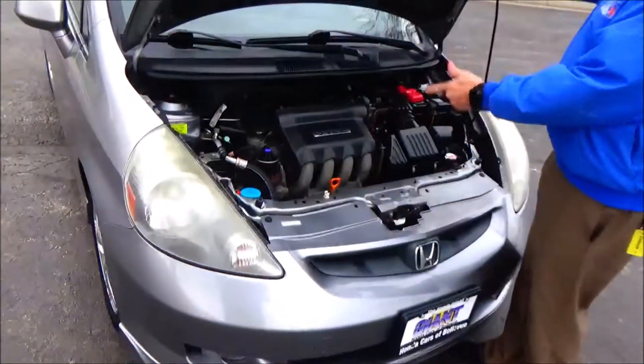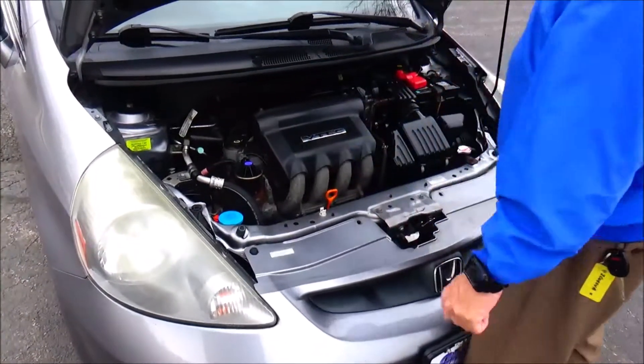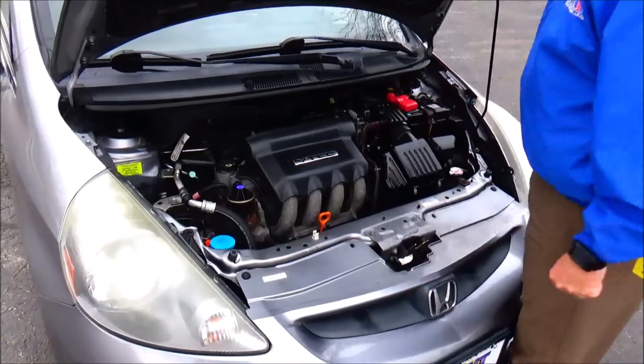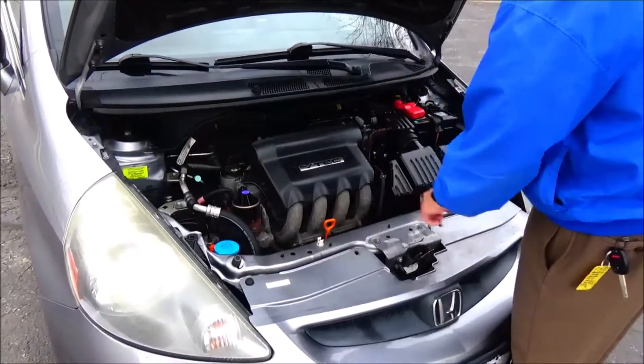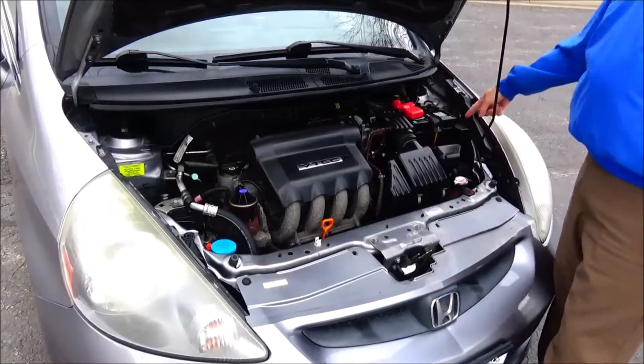Under the hood we have the 1.5 VTEC four-cylinder motor, front-wheel drive, fix for your safety, winch washer fluid, power brake, oil fill, tested air filter, maintenance-free battery, and sensor-located fuse box.